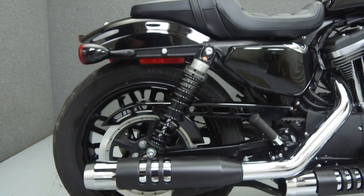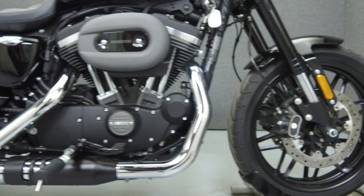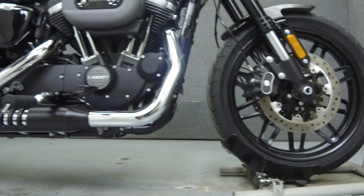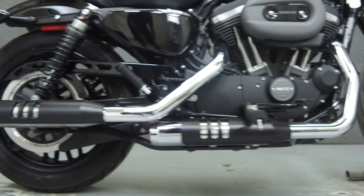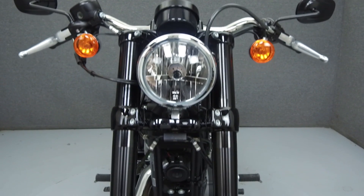Powered by a 73 cubic inch engine with a 5-speed transmission, the Roadster puts out 76 foot-pounds of torque at 3,750 rpm. It has a seat height of 30 inches and a dry weight of 549 pounds. This bike comes equipped with ABS.